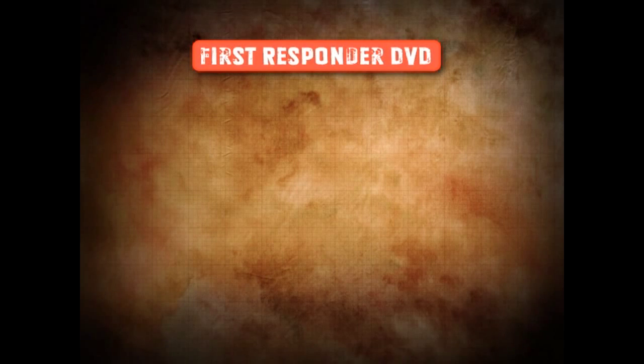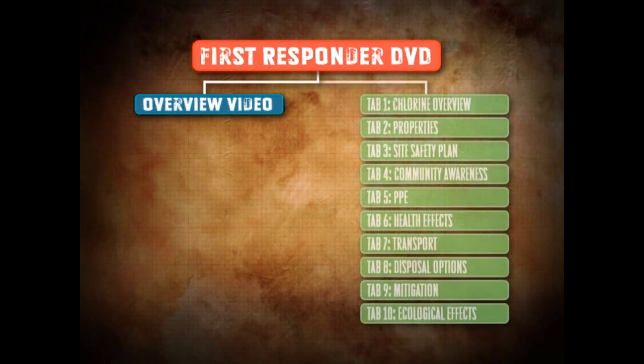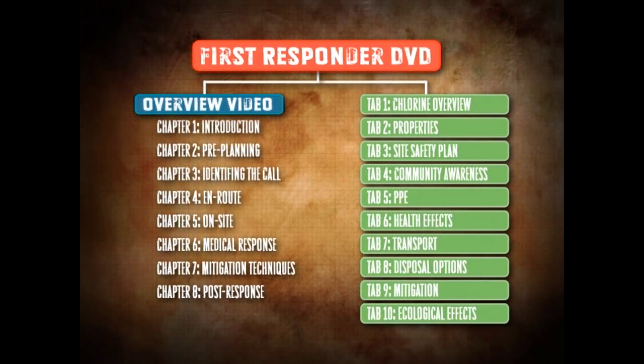This DVD is divided into two main components: an overview of emergency planning — what to do when the call comes in and what to do upon arrival on scene — and tabs which provide more detailed information that expand on the overview. The DVD is set up with chapters, so if you're interrupted, you can go back where you left off, or you can easily review specific sections.